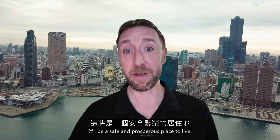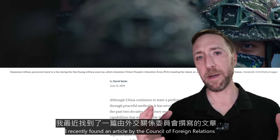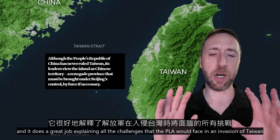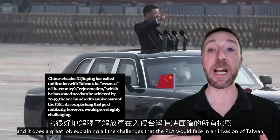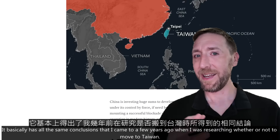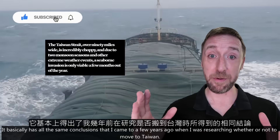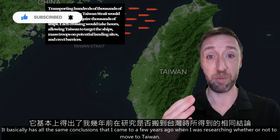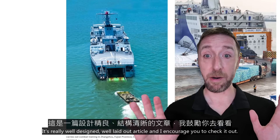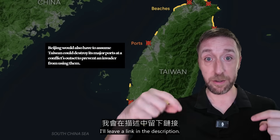I recently found an article by the Council on Foreign Relations, and it does a great job explaining all the challenges that the PLA would face in an invasion of Taiwan. It basically has all the same conclusions that I came to a few years ago when I was researching whether or not to move to Taiwan. It's a really well-designed, well-laid-out article, and I encourage you to check it out — I'll leave a link in the description.